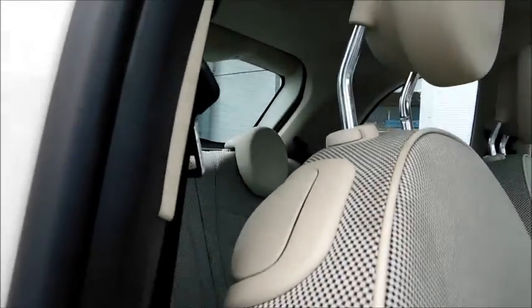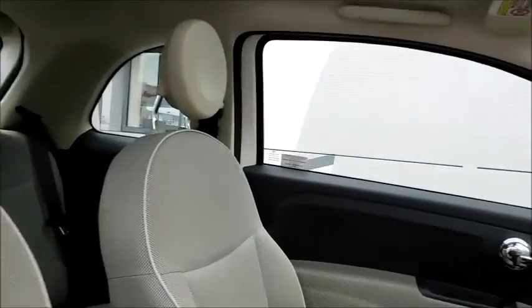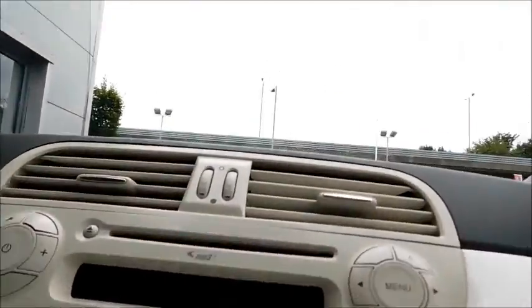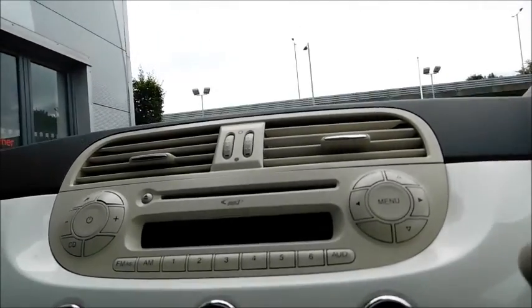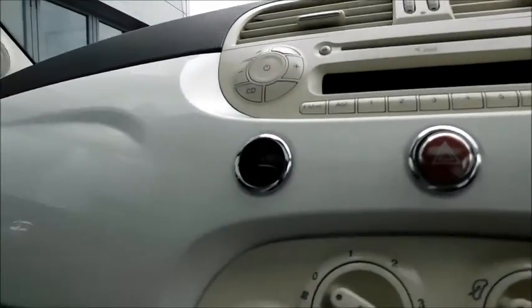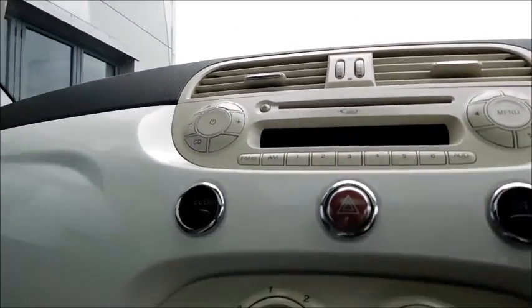If you take a look inside the vehicle, starting with the back seats, you'll notice very respectable leg space, two cup holders, two head restraints and two seat belts. Moving into the front, you'll notice the entertainment system which has a built-in CD player and FM and AM radio. Below you'll find an eco button making the car, that's already fuel efficient, even more so.